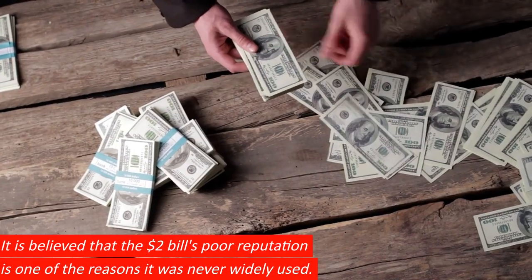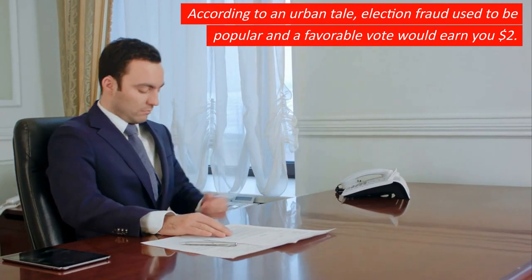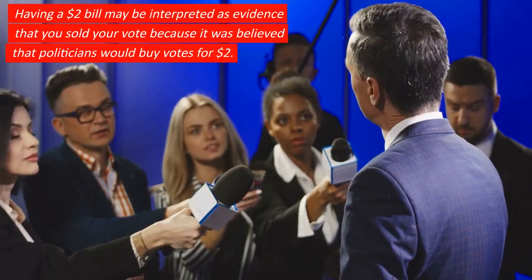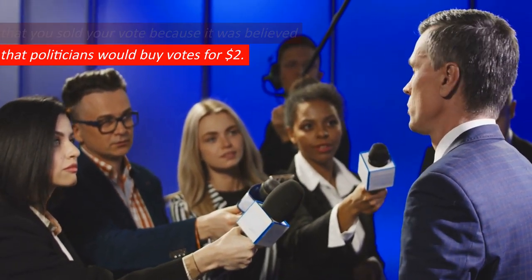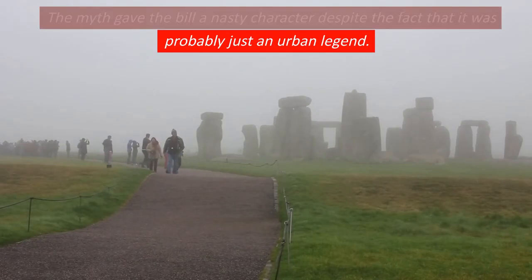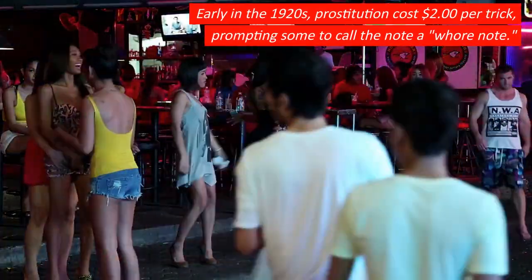It is believed that the $2 bill's poor reputation is one of the reasons it was never widely used. According to an urban tale, election fraud used to be popular and a favorable vote would earn you $2. Having a $2 bill could be interpreted as evidence that you sold your vote, as politicians were believed to buy votes for $2. The myth gave the bill a nasty character. Early in the 1920s, prostitution cost $2 per trick, prompting some to call the note a whore note.